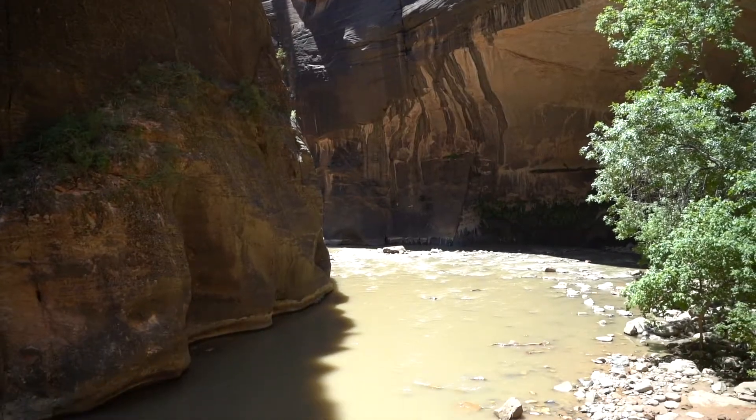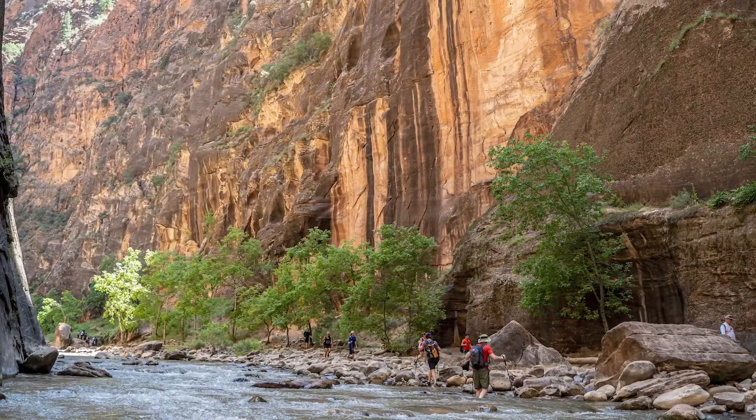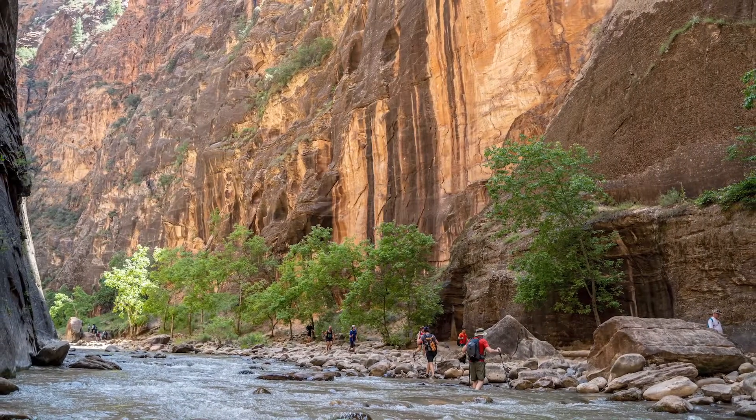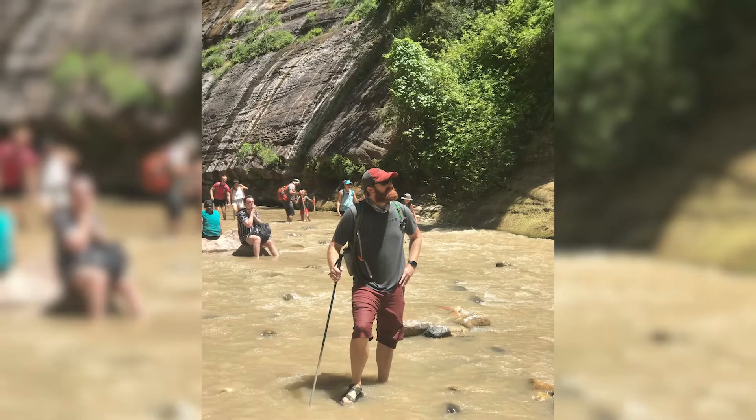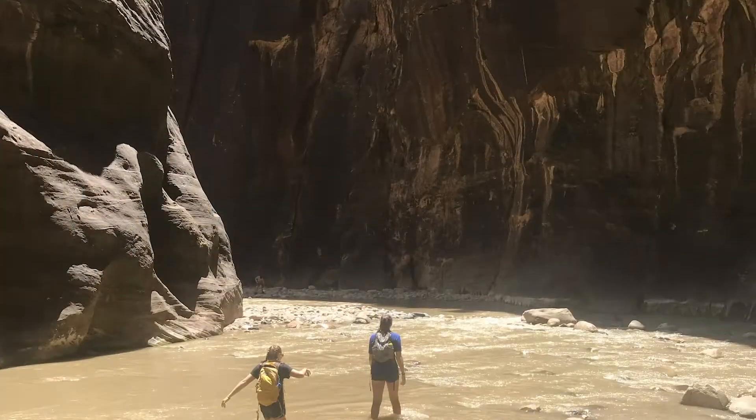There's a river that runs through Zion National Park, and that forms one of the coolest features in the park. It's called the Narrows — a slot canyon that you hike up through the river. We hiked about four miles total and had a really good time. You hike through rapids and climb over boulders. There were a lot of people, but it was a really enjoyable experience for us.